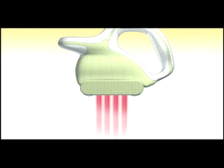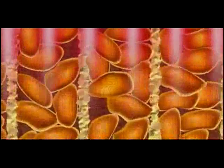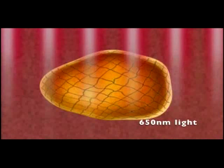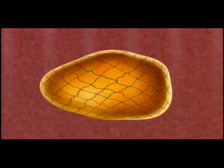650 nanometer light directly increases the permeability of the fat cell membrane. Each membrane is like a fine mesh strainer where ion and natural chemical exchanges take place. As the 650 nanometer light penetrates, the mesh widens and the membrane pores expand.